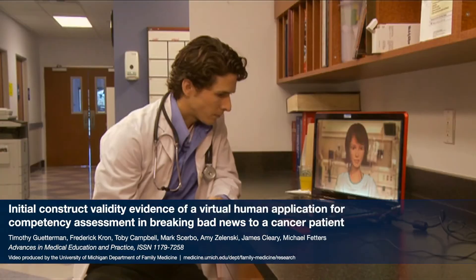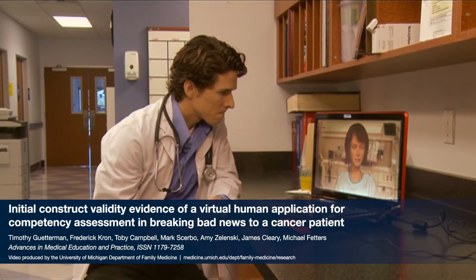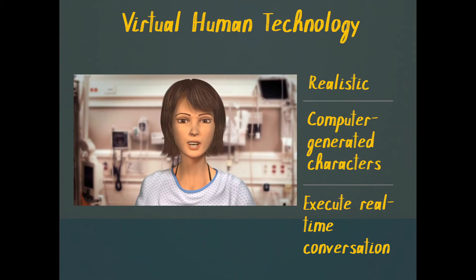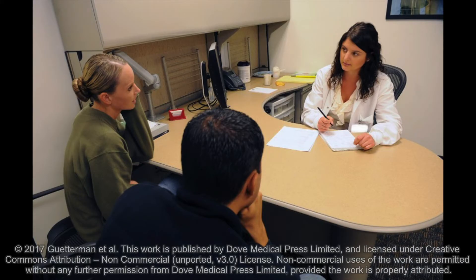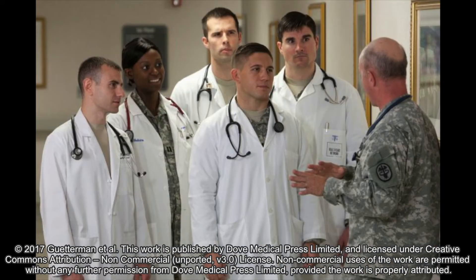This article presents a study that looked at the use of virtual humans to assess communication skills. Virtual humans are realistic, computer-generated characters that mimic a real conversation. In this study, we used them to assess communication skills among medical residents.